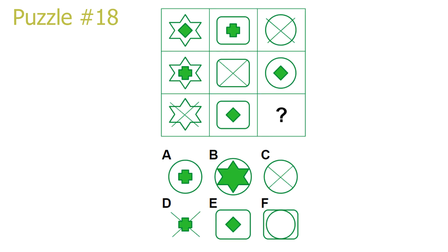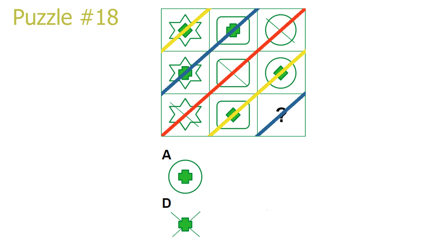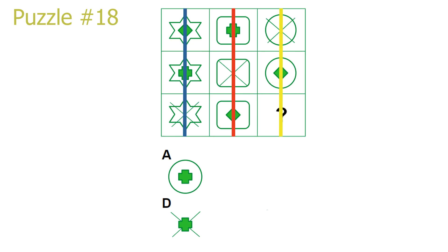Puzzle 18. This is the final puzzle of the test. On the top-right to bottom-left diagonals there is a repetition of the inner shape: in the red diagonal an X shape, in the yellow diagonal a diamond shape, and in the blue diagonal — which our answer is in — a tick-plus sign. This leaves either answer A or answer D. The rest of the shape in the pictures repeats in the columns: in the blue column a star shape, in the red column a rectangle shape, and in the yellow column — which our answer is in — a circle shape. Answer A is the correct solution.